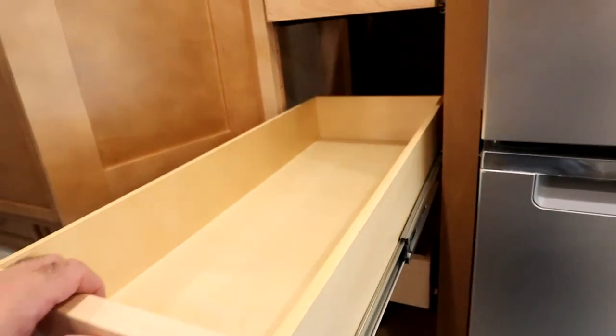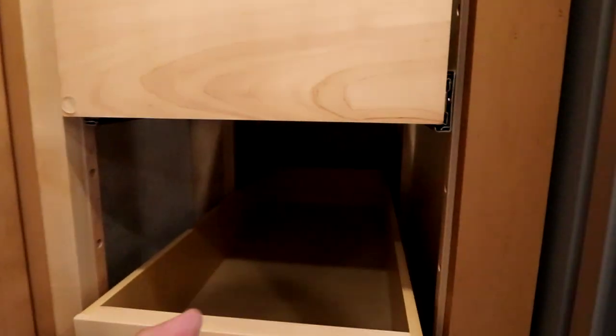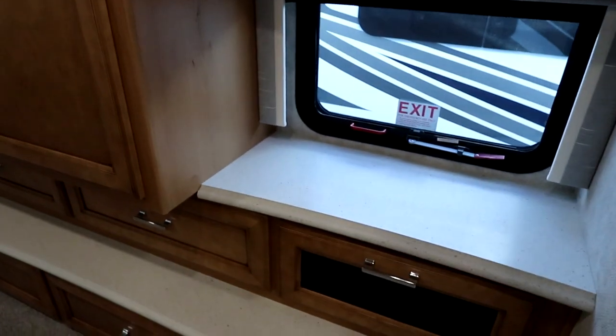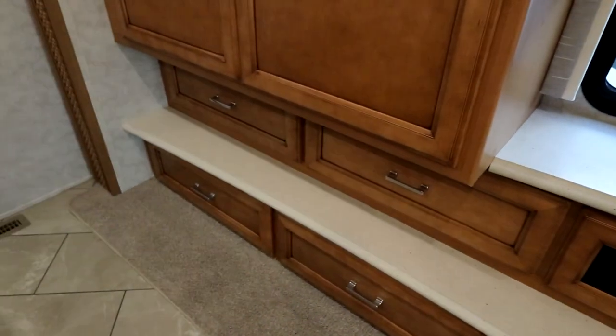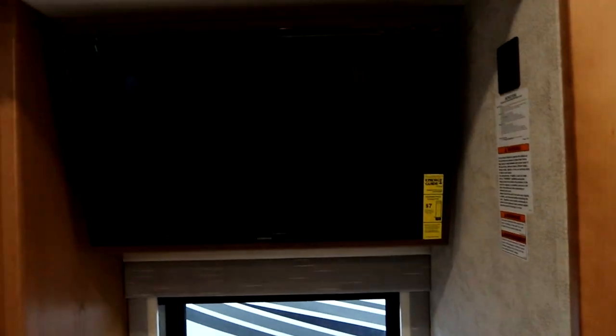They're known for their custom-made pantries, and they're using the whole length of that pantry closet — they haven't put shorter drawers in. A number of drawers in the bedroom for storage, countertop, window, and TV.